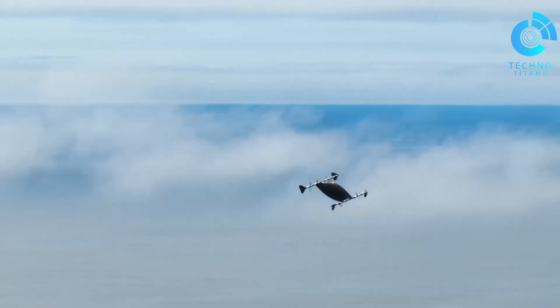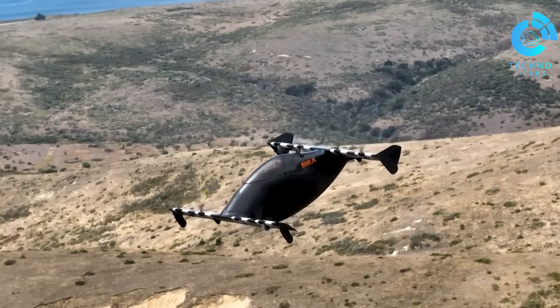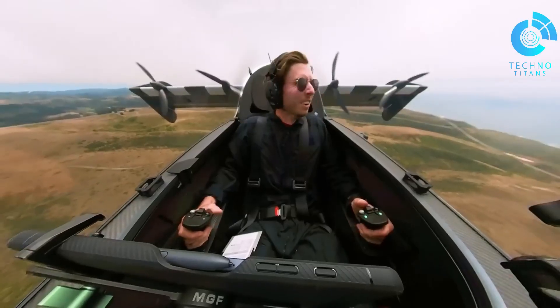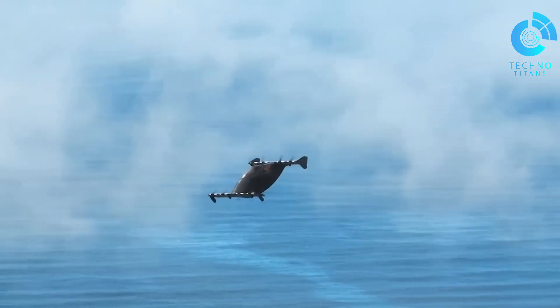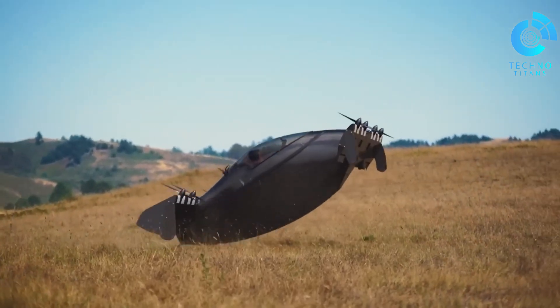Safety hasn't been overlooked either — it features a return-to-home system and the option of a ballistic parachute for emergencies. Its propulsion system is patented, using some of the most powerful motors for their size, showing just how far electric flight has advanced. In terms of cost, the company has suggested it will be priced similarly to a luxury SUV once mass production begins.